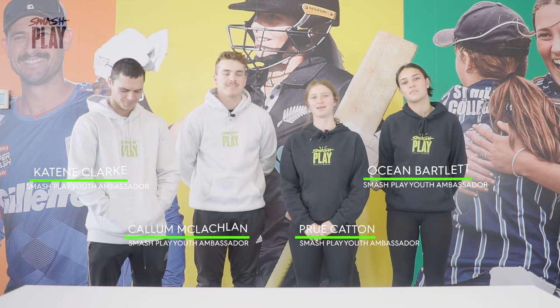We're doing a $15 lunch challenge. The four of us will go to the supermarket and try to pack a cricketer's lunch for under $15.